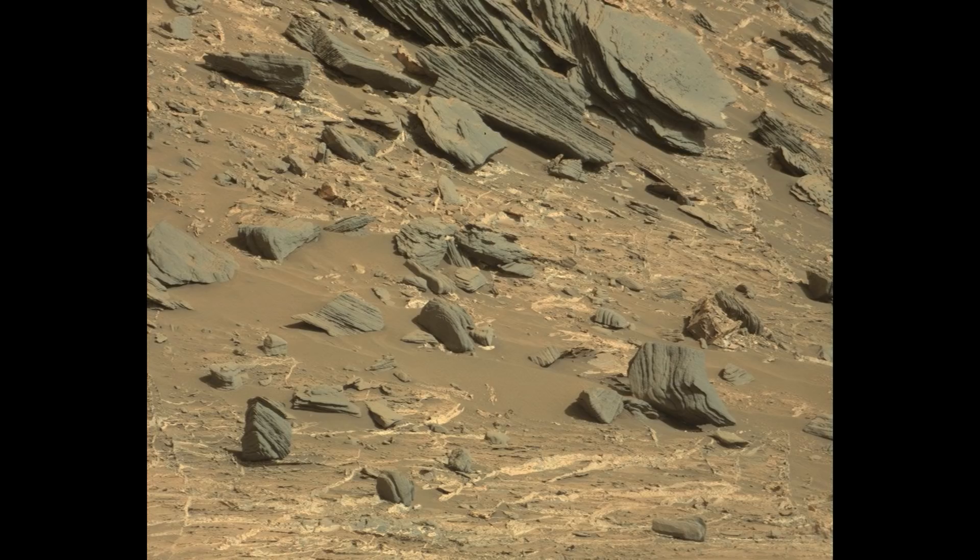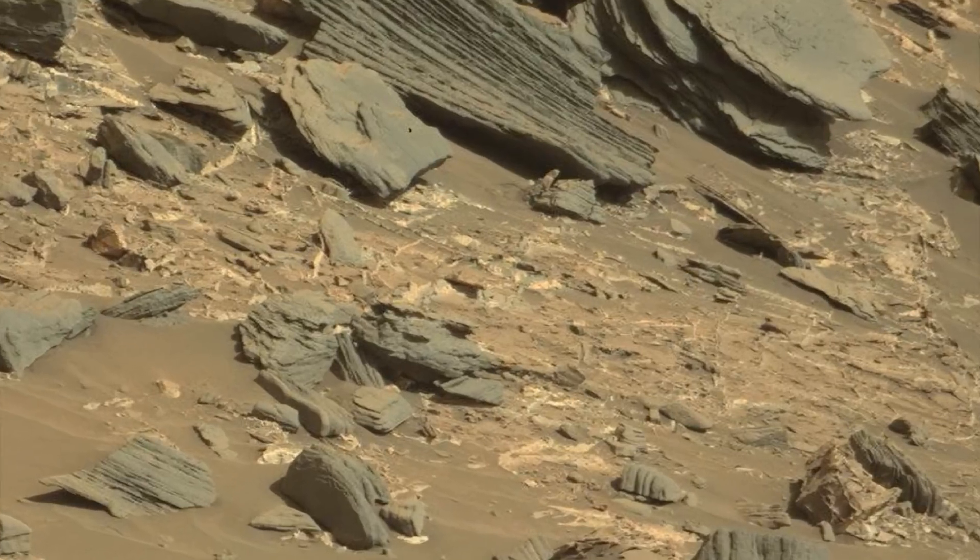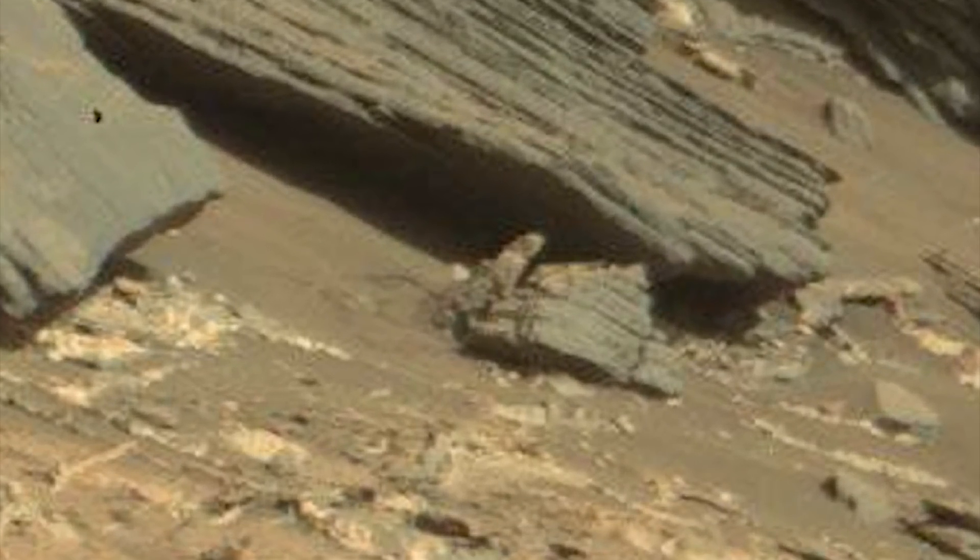Coincidentally, just days after this info, I ran across this. Not only does that look like a female with her hair tied back again, what is that contraption beside her? A disguised vehicle? Is that an exhaust?